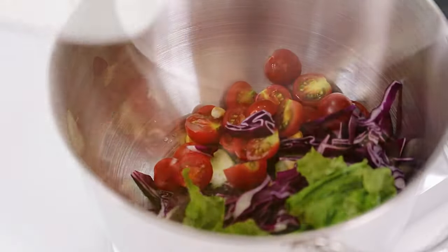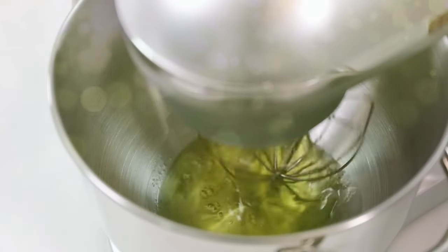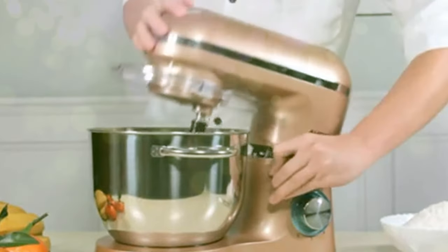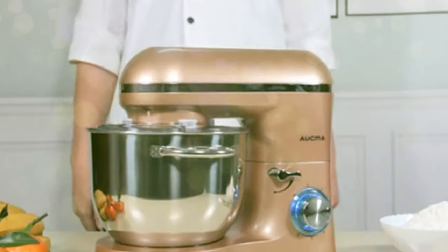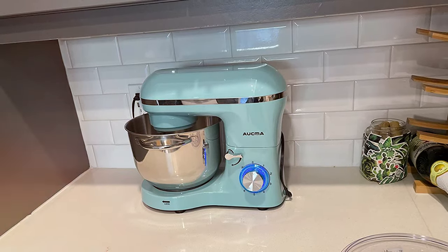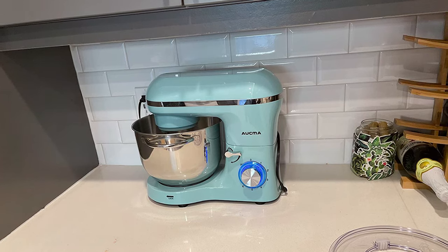The Okma Stand Mixer is designed with durability in mind and it's easy to clean after use. The overload protection feature enhances safety, while the non-slip feet keep it stable on your countertop. In conclusion, the Okma Stand Mixer is a powerhouse that's perfect for passionate home bakers and chefs. Its robust features, large capacity, and versatile attachments make it a top choice for those who take their mixing seriously.